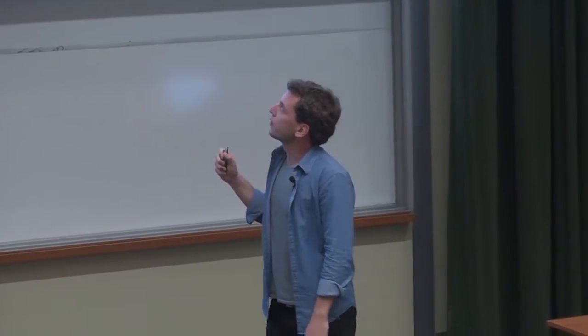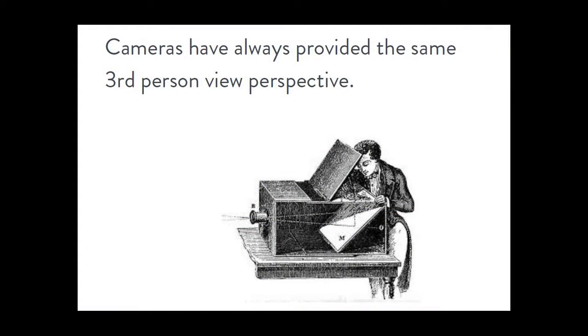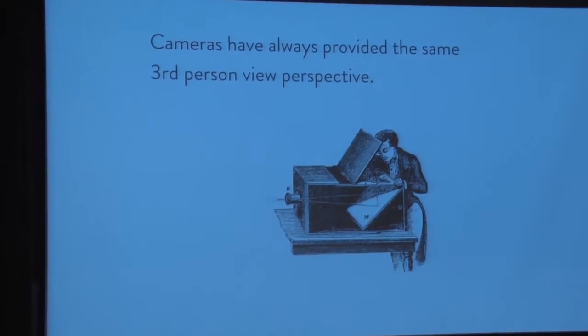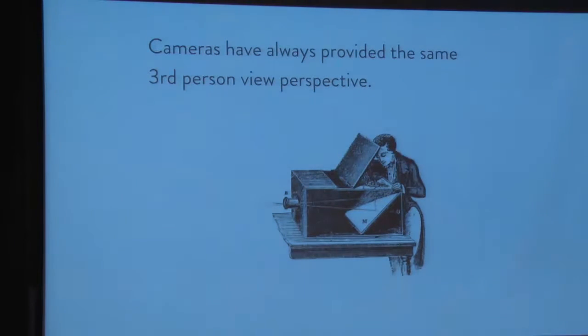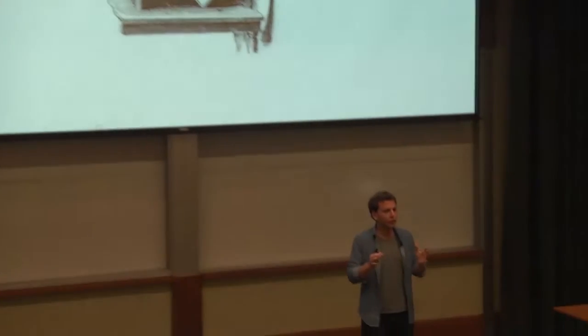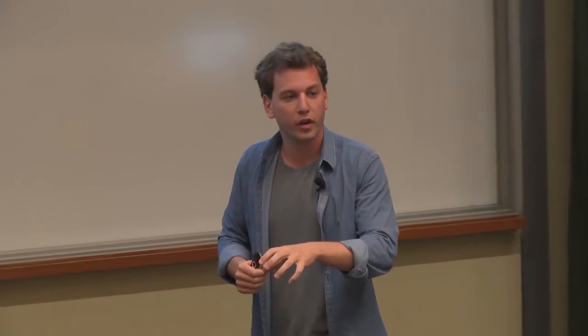The problem we're solving is that camera technology has evolved tremendously since the 17th century. This is an illustration of the first camera — it was called Camera Obscura. Since then, image quality and form factors have leaped forward. But the core experience has pretty much stayed the same: it always requires an operator. We are removing the human operator and replacing it with artificial intelligence.